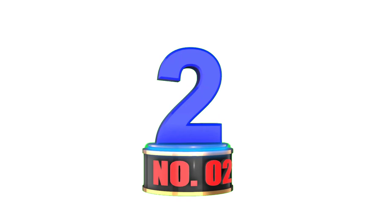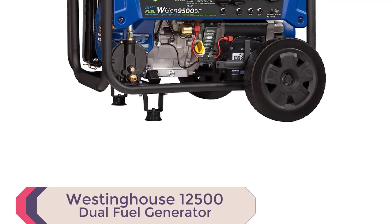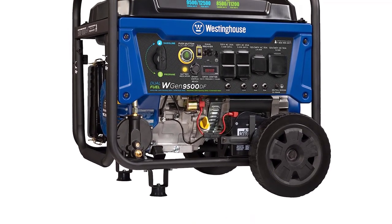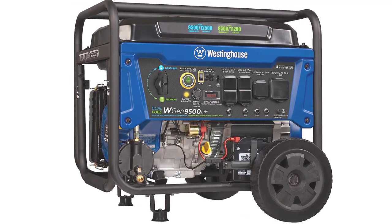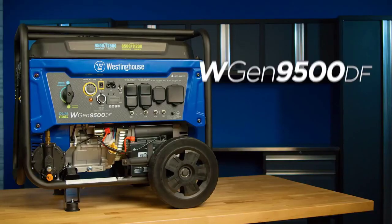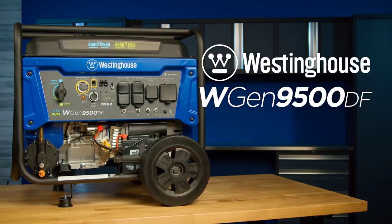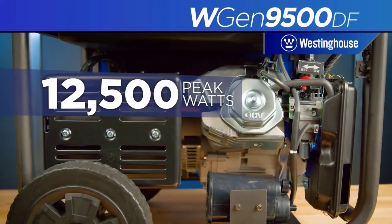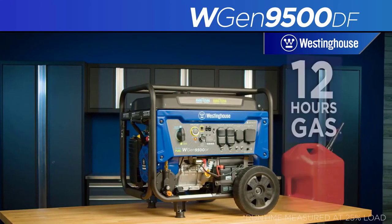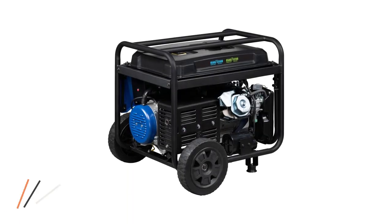Number 2: Westinghouse 12500 Dual Fuel Generator. The Westinghouse Outdoor Power Equipment 12500 PQA Dual Fuel Home Backup Portable Generator is a top pick. With 9,500 running watts and 12,500 peak watts on gasoline, and 8,500 running watts and 11,200 peak watts on propane, it can power your entire home during power outages for up to 12 hours on a 6.6-gallon fuel tank with fuel gauge.